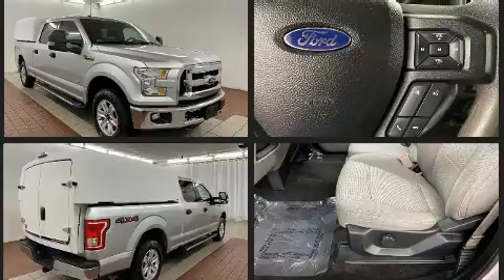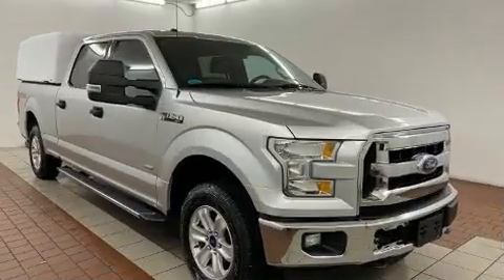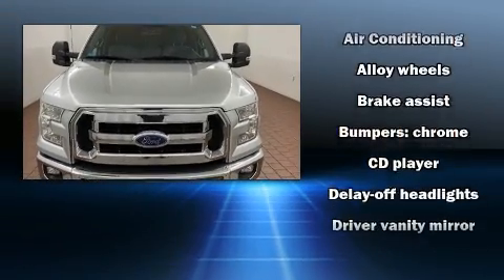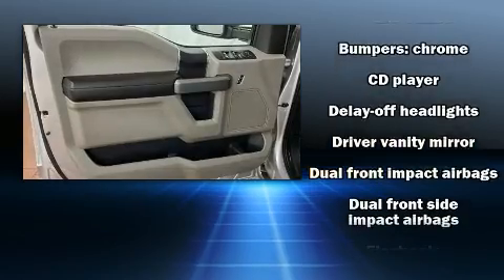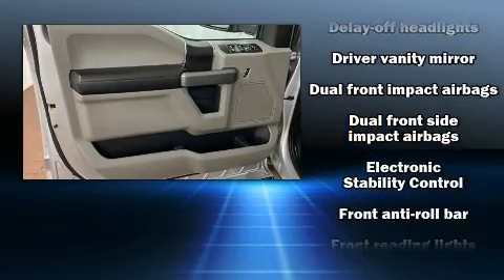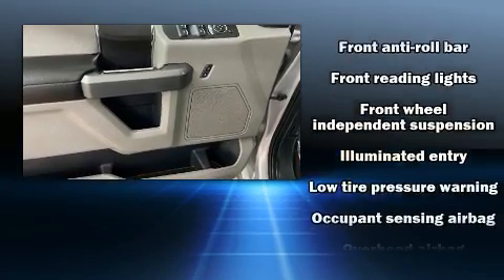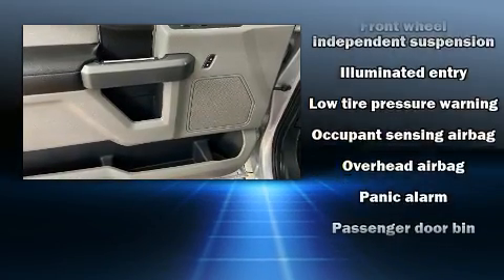Ford ensures the safety and security of its passengers with equipment such as dual front impact airbags with occupant sensing, head curtain airbags, traction control, brake assist, ignition disabling, and four-wheel disc brakes with ABS.